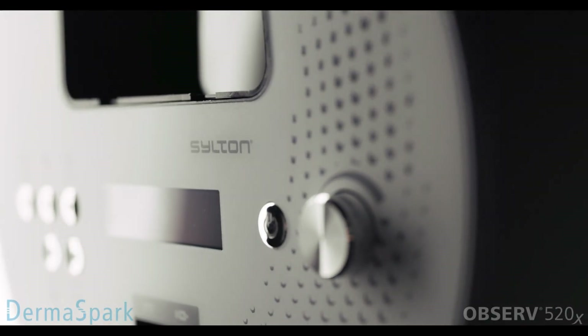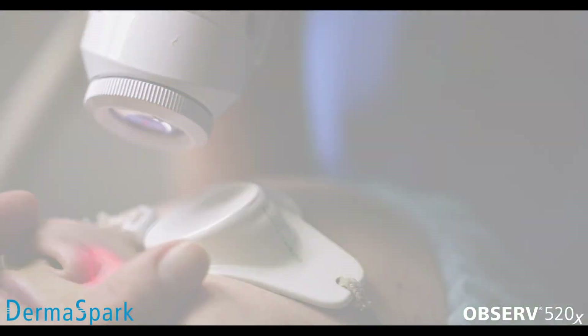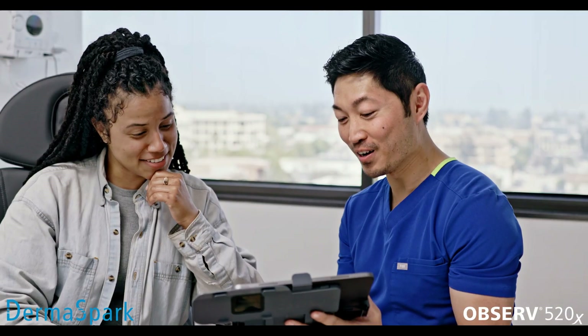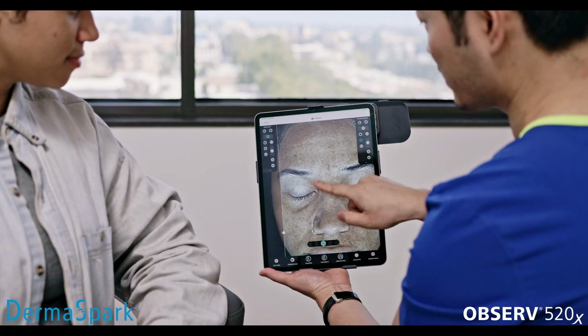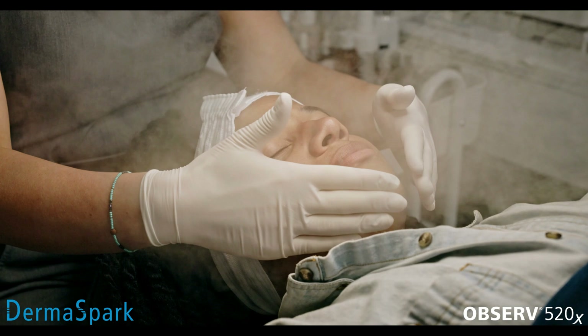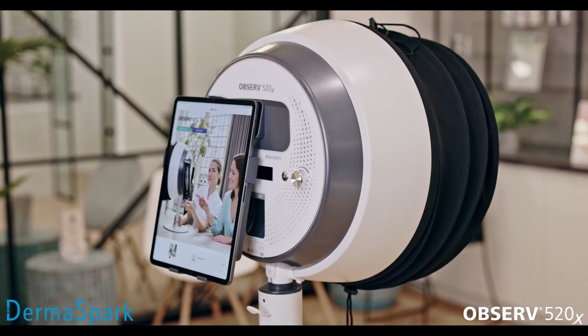Silton offers the fastest and most user-friendly skin consultation system. Built with the practitioner in mind, the Observe 520X is a powerful tool that elevates the trusted value of your expertise and quality of the treatments and products you offer. There is nothing like Observe 520X.